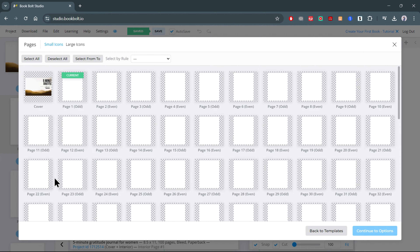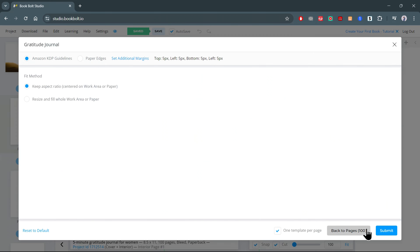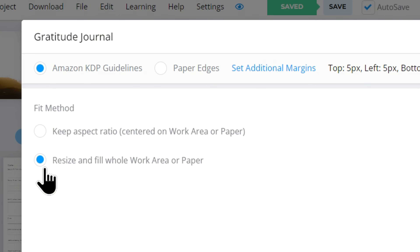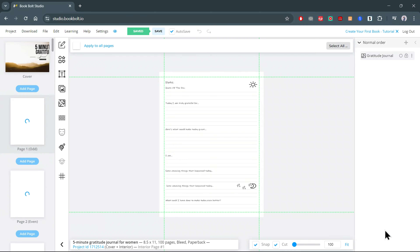Next, let's add the word 'Journal.' Click the text icon one more time, choose Heading, and type 'Journal.' To make it stand out, choose a different font from the list and change the font. Drag Journal below Gratitude and make sure it's aligned properly. Now let's add a final touch to make the cover really stand out. First, lock the background image layer to keep it in place. Then click on the Elements tab, select a line, and add it to the cover. Adjust the width to make it thinner, and place it next to the word Journal.